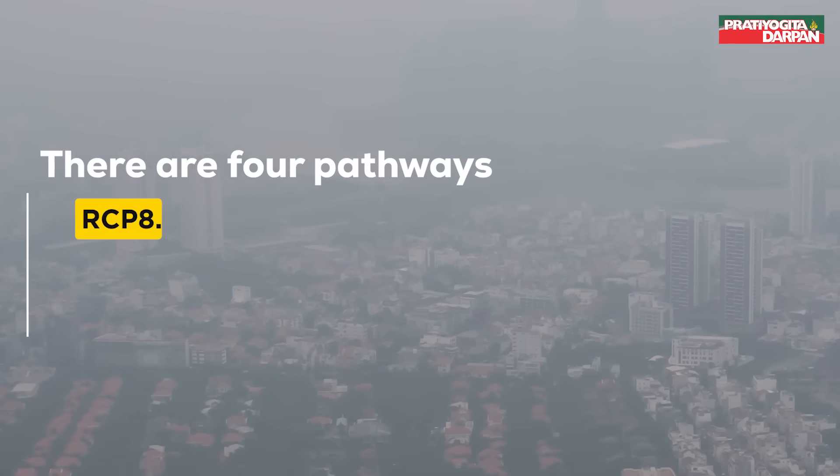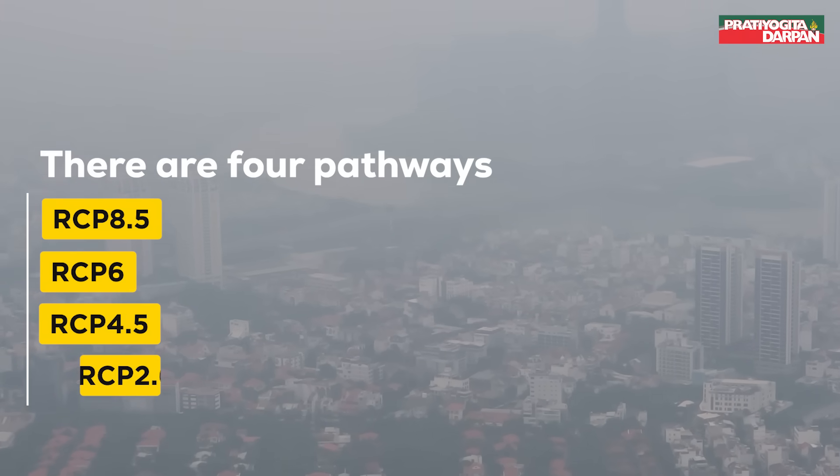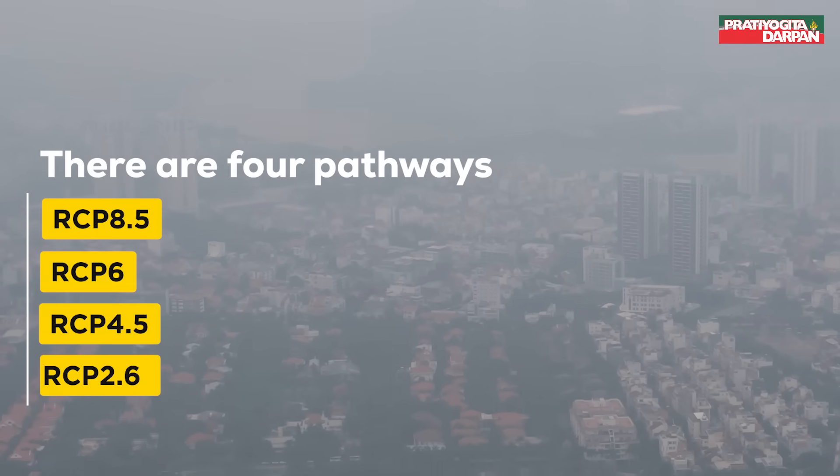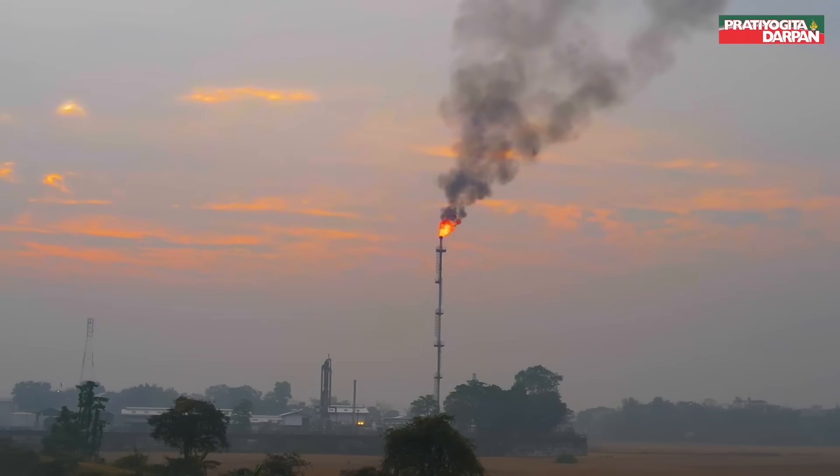There are four pathways: RCP 8.5, RCP 6, RCP 4.5, and RCP 2.6. The latter is also called RCP 3 PD, where PD stands for peak and decline.